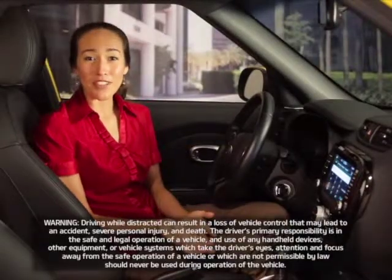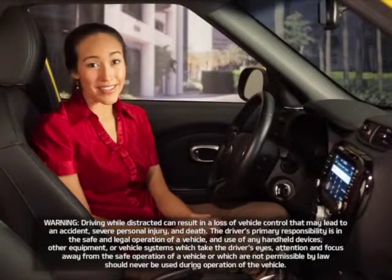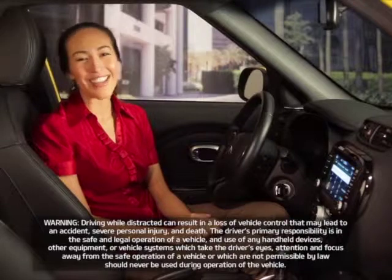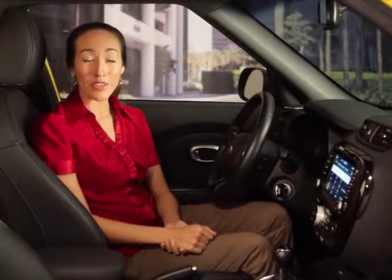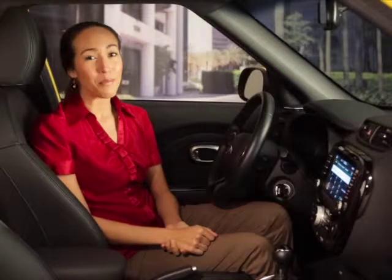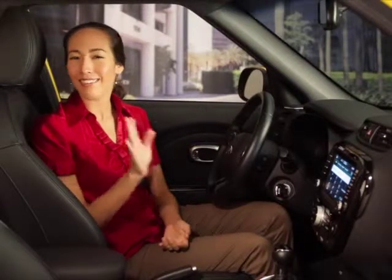Your navigation system's phone book features make it easy to store names and numbers that you call often. Let's have a look. You can make a call from your phone book using the contacts button on the phone screen. We covered this in more detail in a previous topic, so I'll just mention it here.